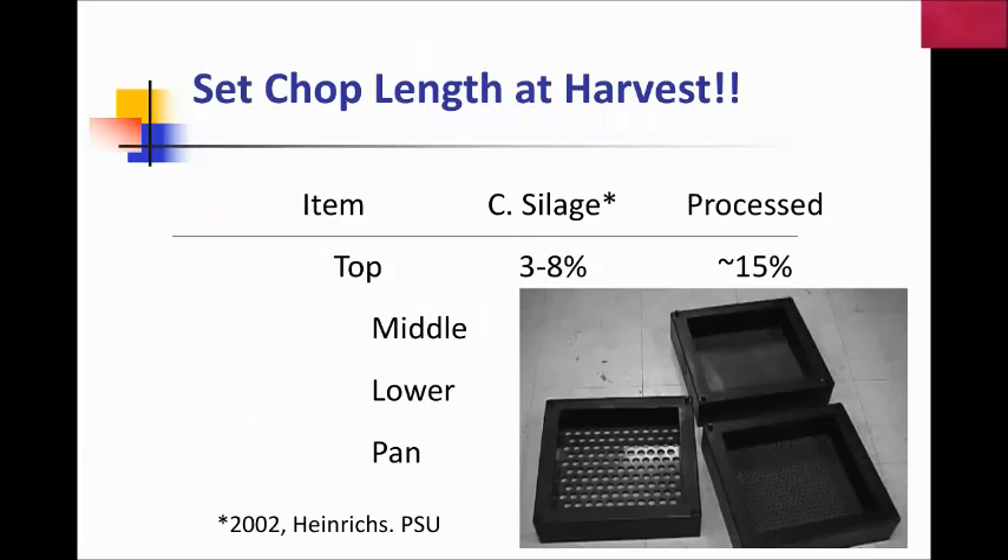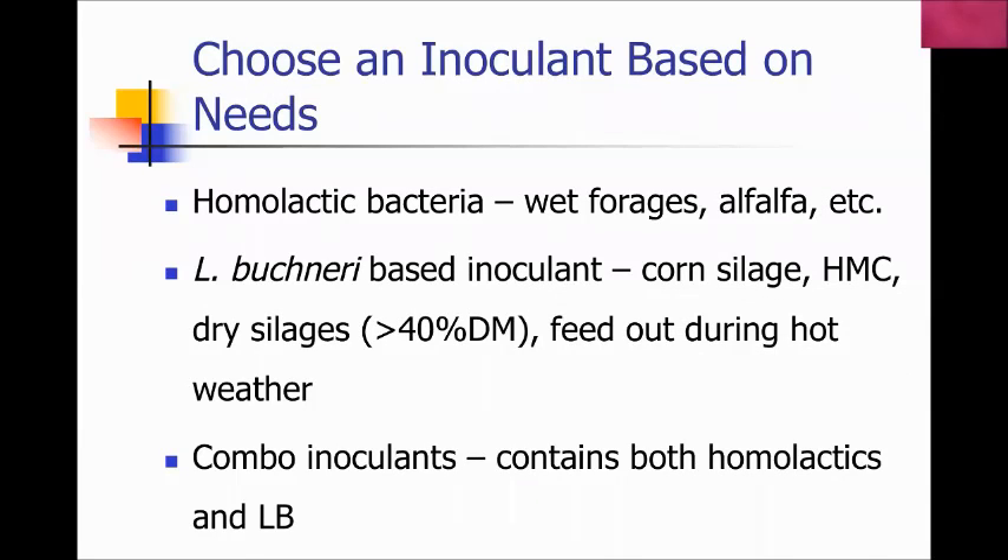You can find Penn State pan recommendations on the web. The best suggestion is to use Penn State or Z boxes to assess physically effective fiber in crops at the time of harvest. What I hate is going on a farm in December or January with a Penn State box and having to tell them the material was either too fine or too coarsely chopped — it's too late by then. Try to get these assessments done at harvest so you know the correct chop length is going in.